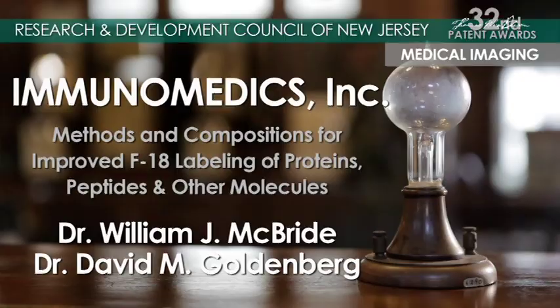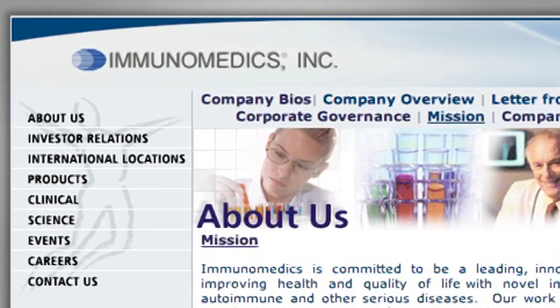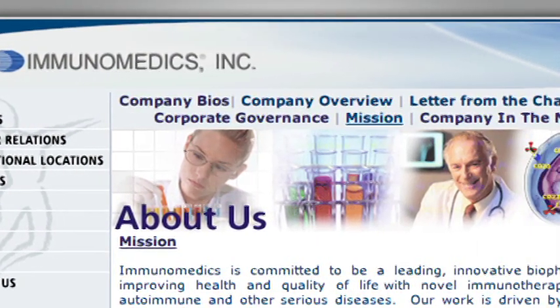I'm Bill McBride, Senior Director of Peptide Chemistry at Immunomedics. Immunomedics has been around since 1982. Initially, we were working on antibodies for imaging. We've since gone on to humanized antibodies, primarily for therapy now, for the treatment of cancer.